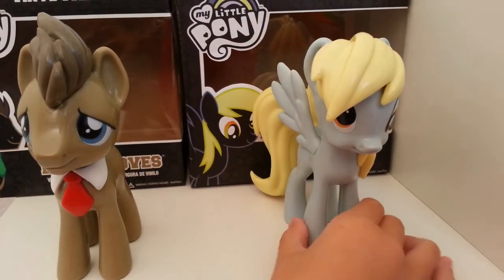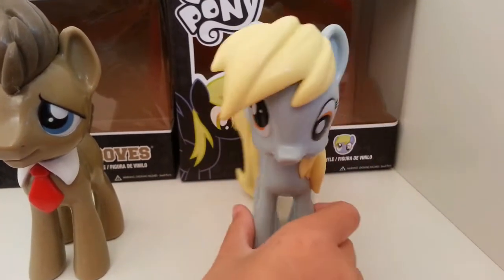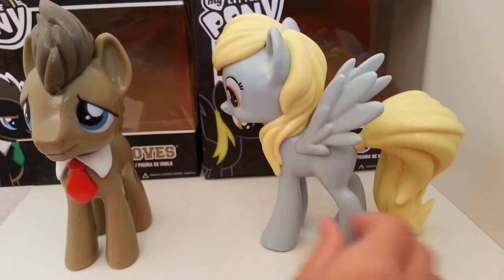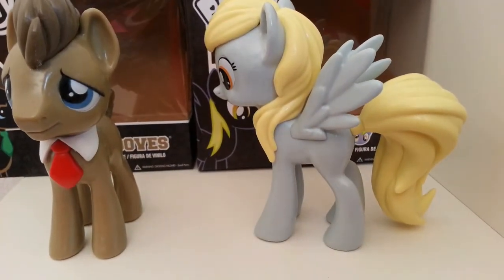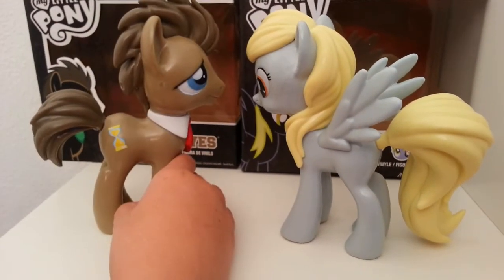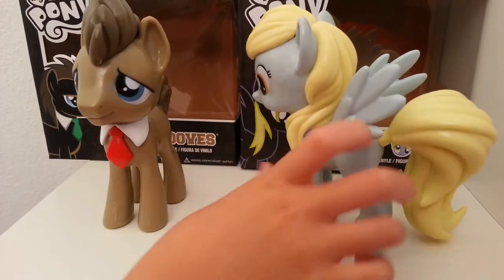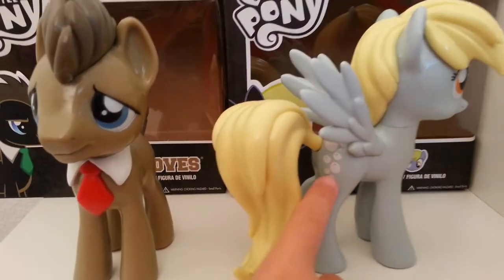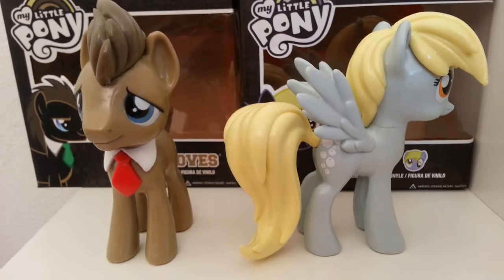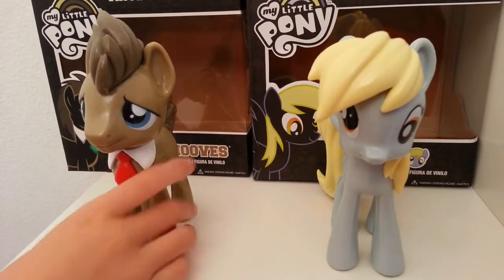Then Ditzy — she's a pegasus and has her cool wings. She is cross-eyed, which is really funny. On this other side she has a giant tail, whereas Dr. Hooves has only a very short tail. I really like Ditzy, and there's her cutie mark, which is the bubbles.